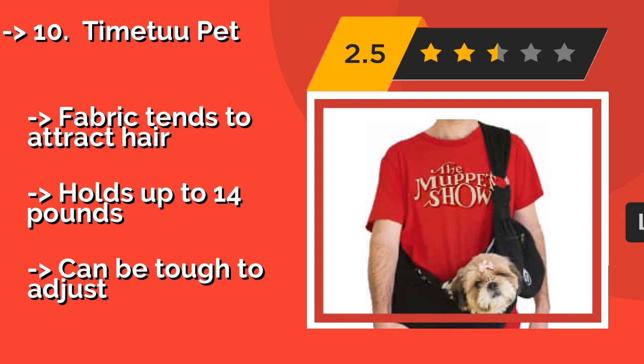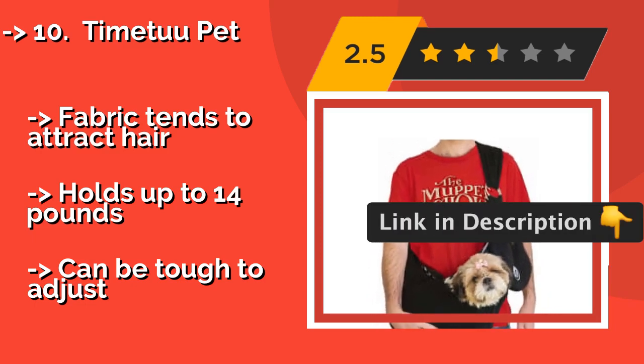Fabric tends to attract hair. Holds up to 14 pounds, but can be tough to adjust.